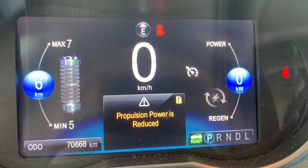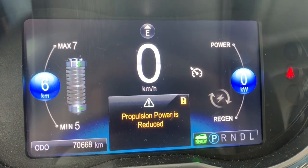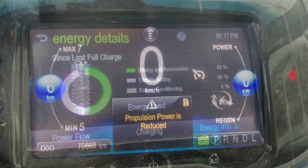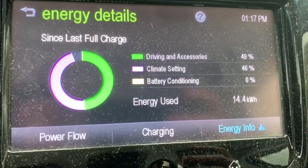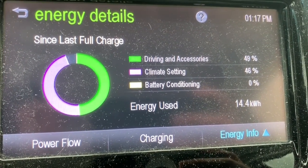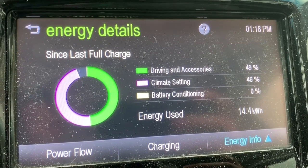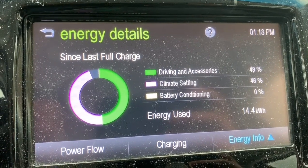So this is the next day. I just went to the ski hill and returned from picking up my kid. We got home with, as you can see, 6 kilometers remaining — and that's when the propulsion reduced warning came on. When I left to pick up my son I preheated the car for about 10 minutes. You can see now: 49% of power used for driving, 46% for climate control — because it's minus 25 here. 5% left, 14.4 kilowatts total. Not bad.